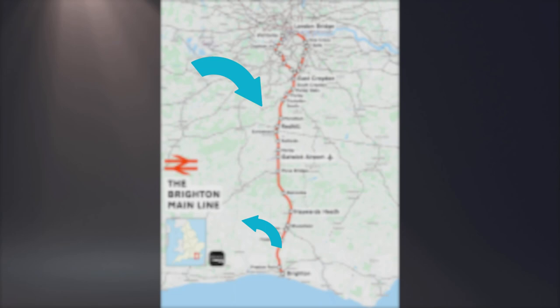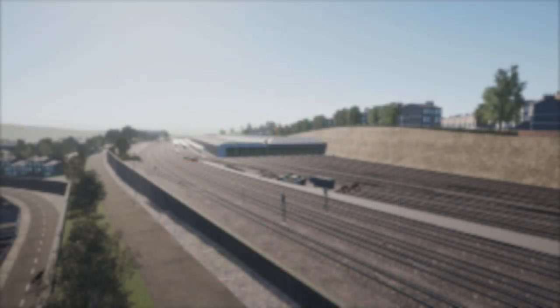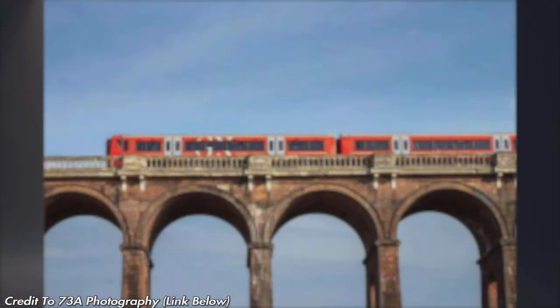I also wanted to highlight the Quarry Lines between Purley and Earlswood — the fast lines bypass Redhill, Merstham, and Coulsdon South, so you've got express trains along there and slower ones stopping at all stations. For depots, we'll probably see Lovers Walk depot at Brighton and Selhurst depot just above East Croydon as the main ones we'll be going in and out of.